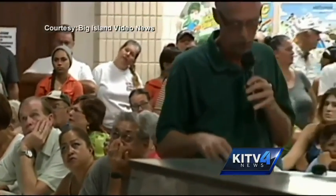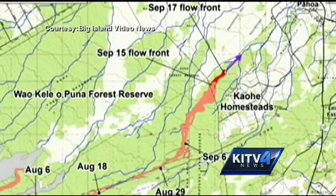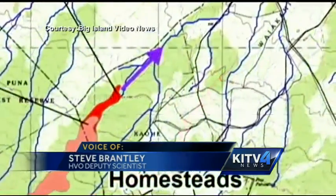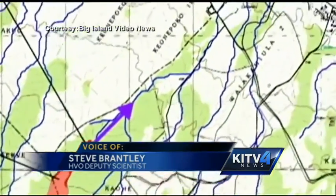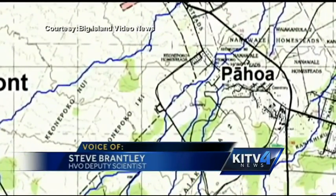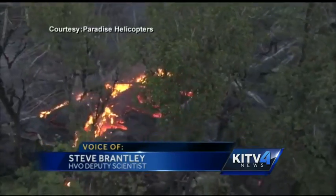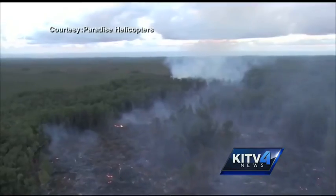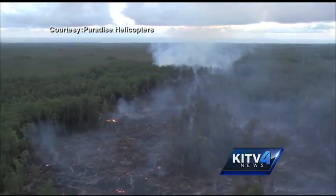Concerned and anxious residents packed Pahoa High School to hear the latest lava update, and the news was not very comforting. In general, the lava flow path, based on the slope of the ground, is going to take the lava flow down through this way, right past the transfer station, and then down through the middle of Pahoa to the north of the post office. Scientists at the Hawaii Volcano Observatory say there is a high rate of lava pumping from the pu'uo'u vent into the lava tube, leading to Pahoa.